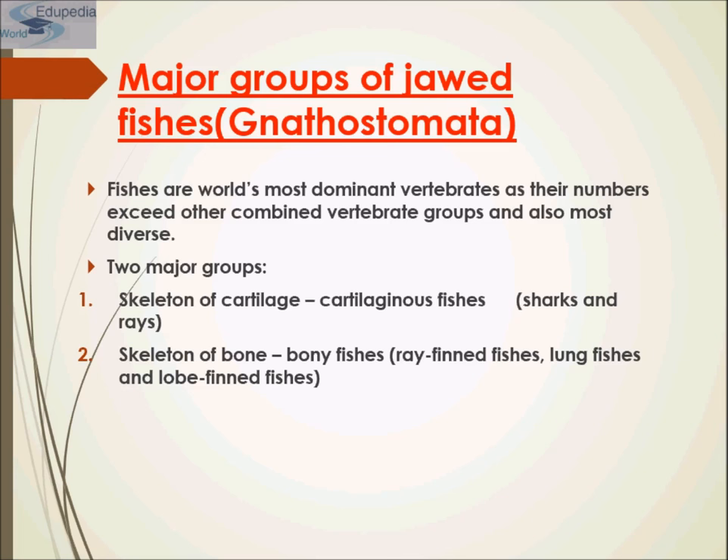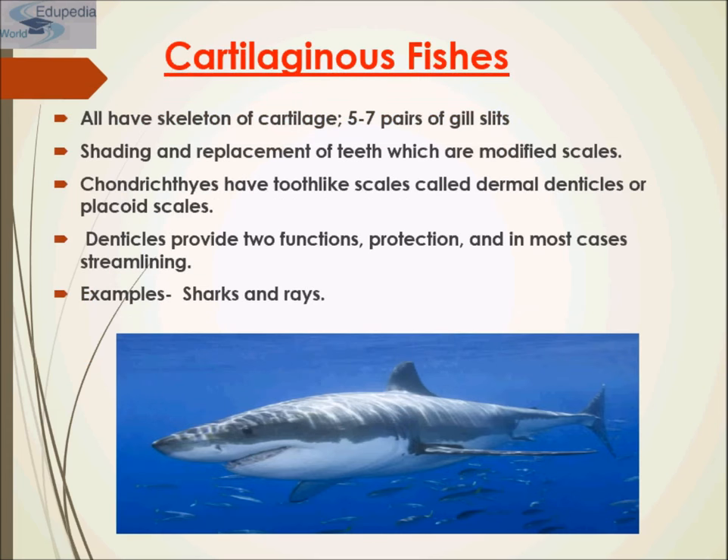Fishes are the world's most dominant vertebrates, as their numbers exceed all other combined vertebrate groups, and they are also the most diverse. There are two major clades: cartilaginous fishes and bony fishes. Examples of cartilaginous fishes are sharks and rays, which have a skeleton of cartilage. Examples of bony fishes are ray-finned fishes, lungfishes, and lobe-finned fishes.